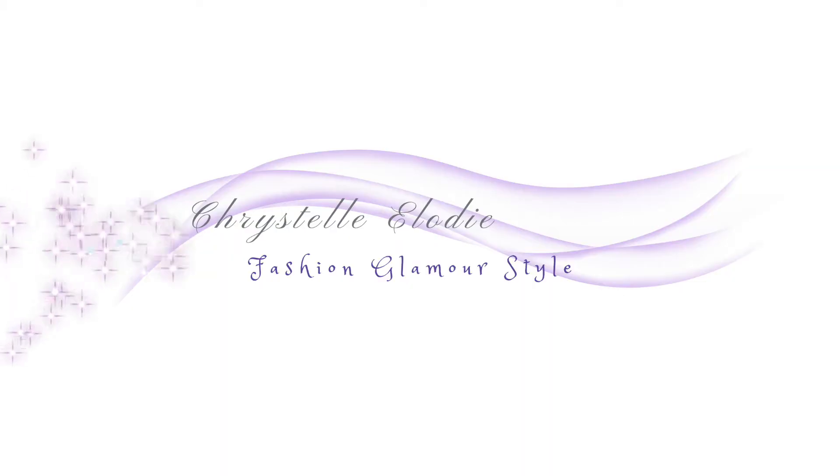Hello guys, this is Christelle. So for this week's video, I want to show you several outfits with a turtleneck. Because I think turtlenecks are really awesome and you can wear them in different ways — classy, more casual. So I want to show you, with my French touch of course, different ways to wear a turtleneck. Let's do it!